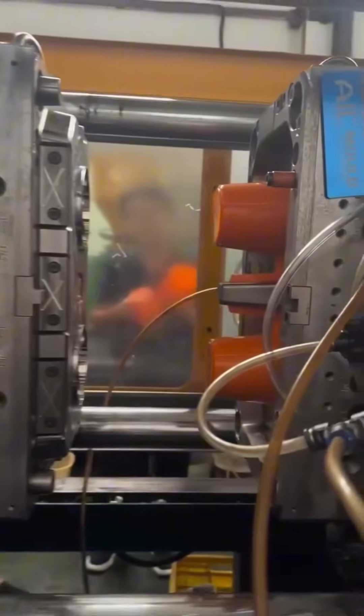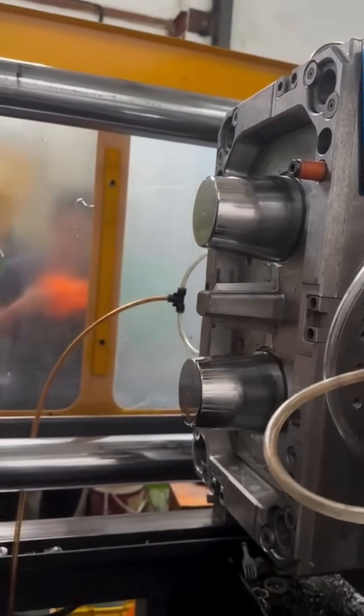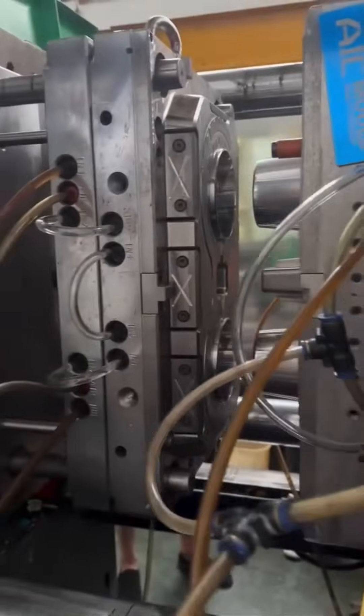Plastic cups shaped by automatic presses — liquid plastic fills molds, cools, and pops out in seconds. Mass production at its most hypnotic.